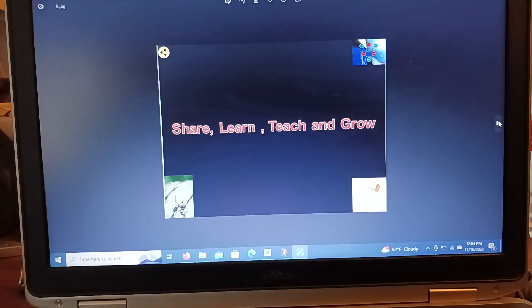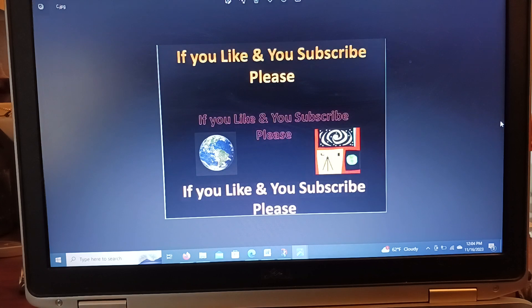Share, learn, teach, and grow. If you like it, subscribe. As always, I'm grateful to all my subscribers, viewers, and audience. Thank you very much and God bless you. Till next time.